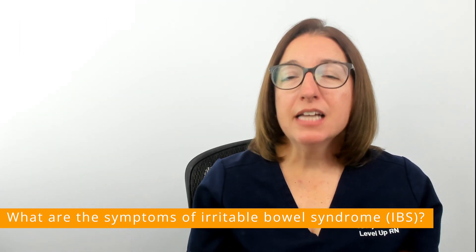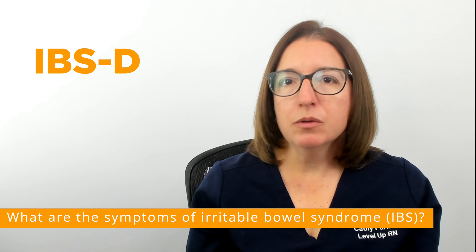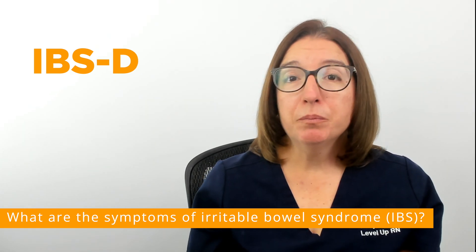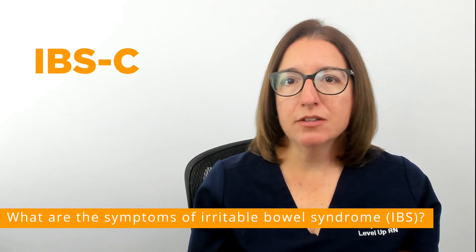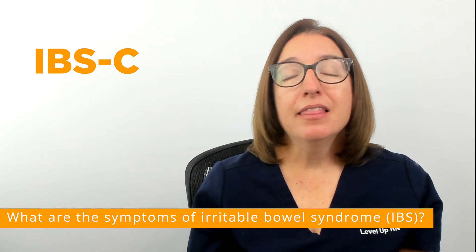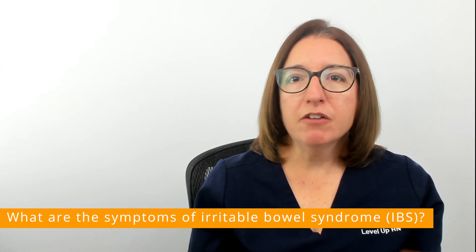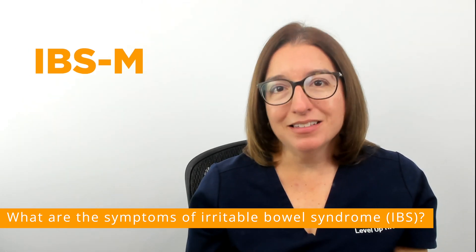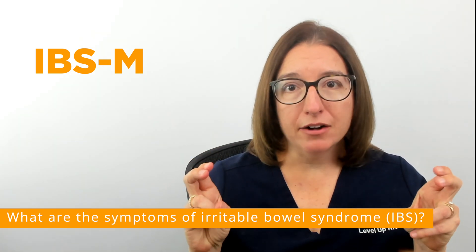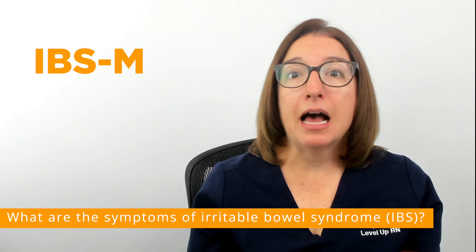Some people will have diarrhea with their IBS, which is referred to as IBS-D. Other people will have constipation with their irritable bowel syndrome, which is referred to as IBS-C. And then others will have bouts of both diarrhea and constipation, which is considered mixed bowel patterns, referred to as IBS-M.